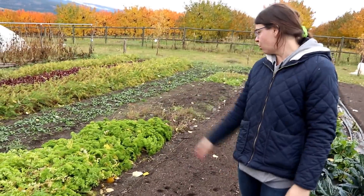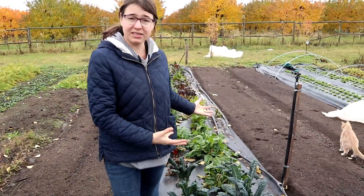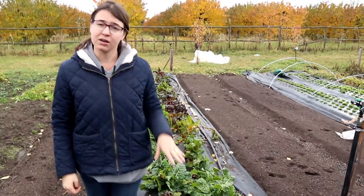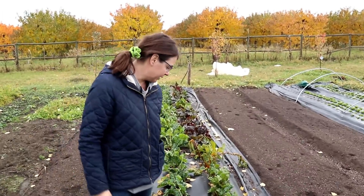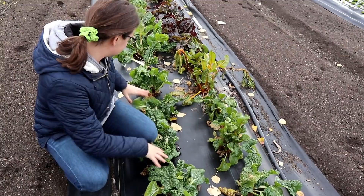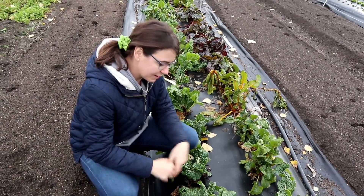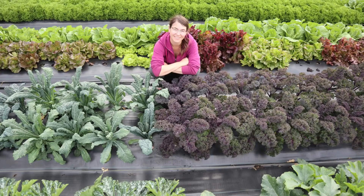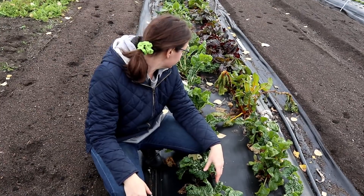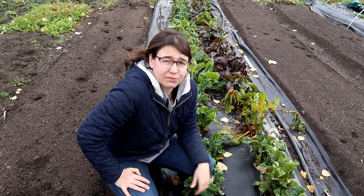I've been really impressed with how some of the stuff has bounced back. Parsley - totally fine, it was frozen solid and there's still tons of parsley. These kales have been growing great, they're super happy. Even my Swiss chard bed - Swiss chard is super sensitive to frost and it did get some damage, but these plants were so established from growing all summer that anything that died off just allowed for a bunch of new growth. Over the last week with warmer weather these have just exploded - there's lots of food out here.